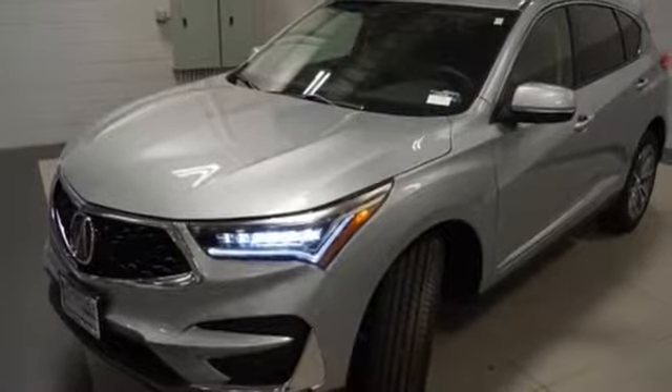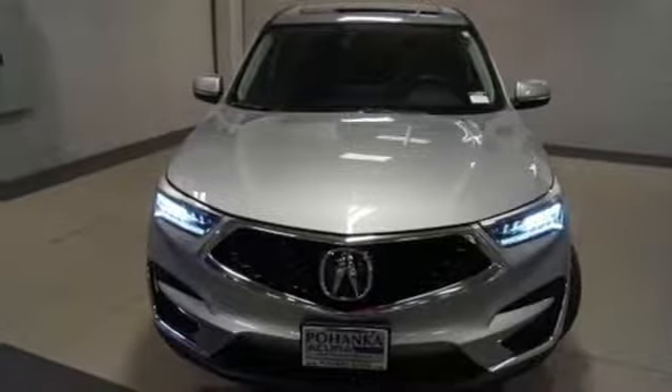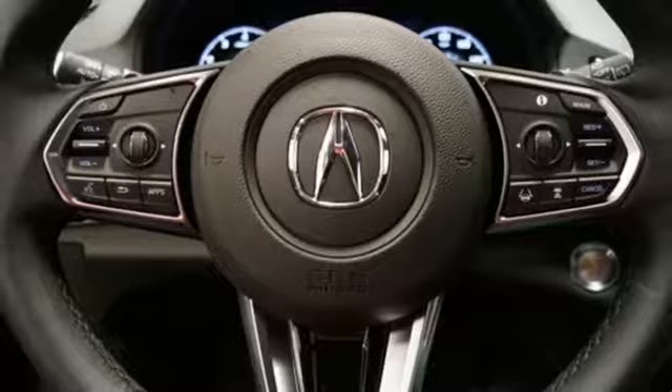Auto dimming rearview mirror, external memory control, doors and push button start proximity key, dual zone climate control, front and rear parking sensors, and turbo inline four-cylinder engine.